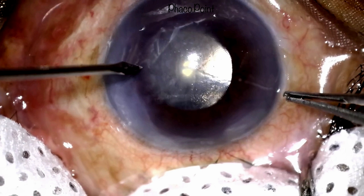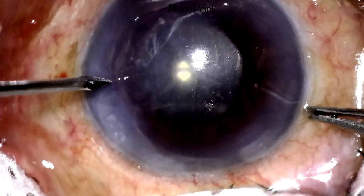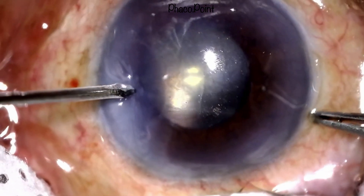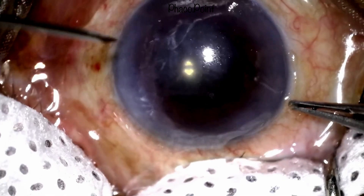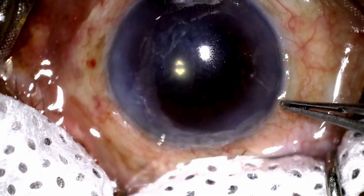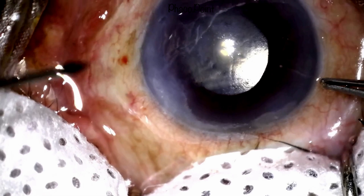Let's now watch the venting incisions being made after fixating the globe. Watch how the MVR blade pierces the cornea — here it is at higher magnification, piercing the full thickness of the cornea. You know you've pierced the cornea by a certain sense of give-way; at that point you stop and, without any slicing motions, bring the MVR straight out of the eye. You can now watch multiple such incisions being made overlying the Descemet's membrane detachment.